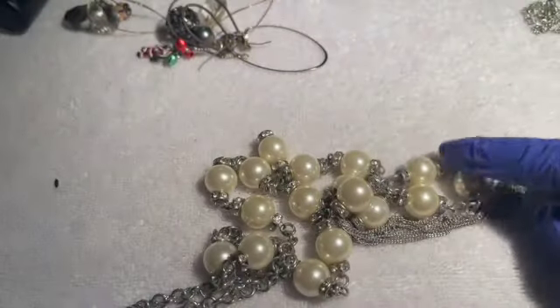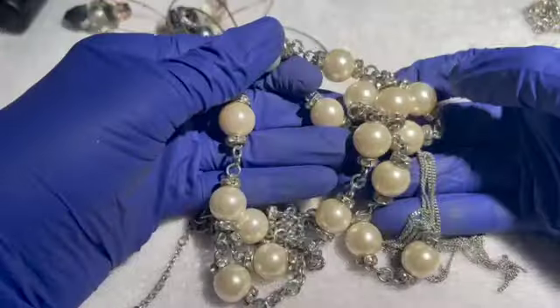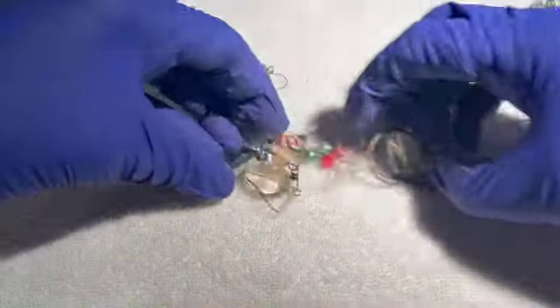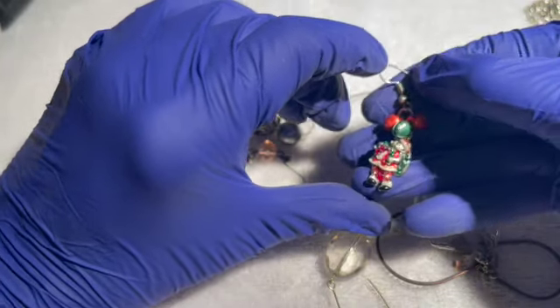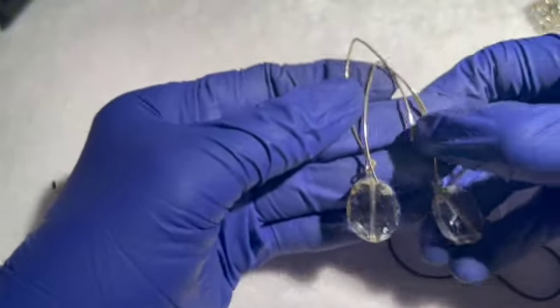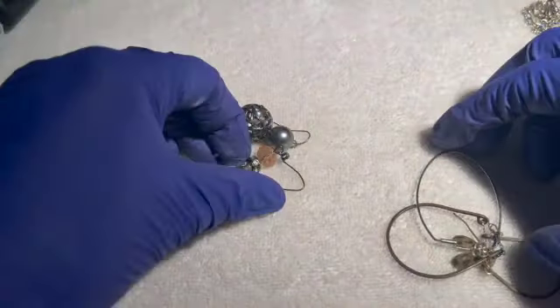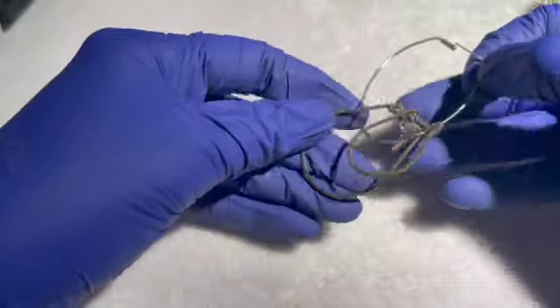Then we have the one that broke earlier — the tassel broke and we never found the remaining tassel, so that's a craft item for a dollar if anybody wants it for the beads and rondelles. We have some earring odds with no mates — a Christmas earring with no mate, that's really a shame — and some others with a little wear to the wires, a dollar each.